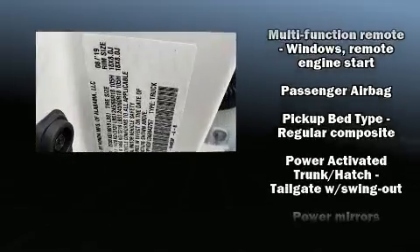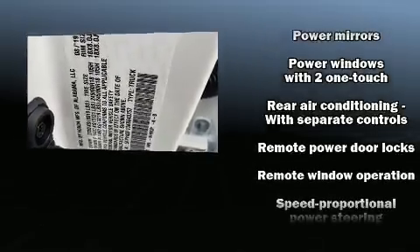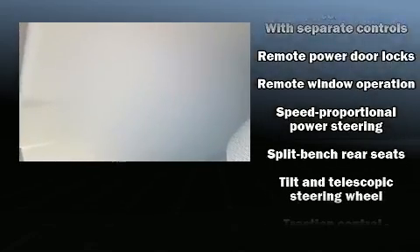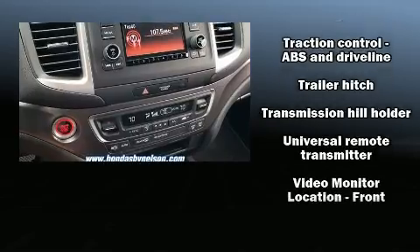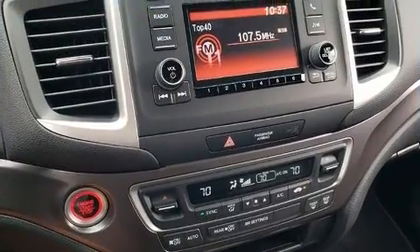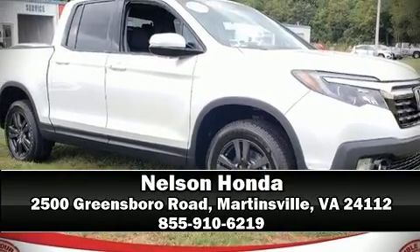Honda ensures the safety and security of its passengers with equipment such as head curtain airbags, front and side impact airbags, traction control, a panic alarm, and four-wheel disc brakes with ABS. Brake assist technology provides extra pressure when applying the brakes.